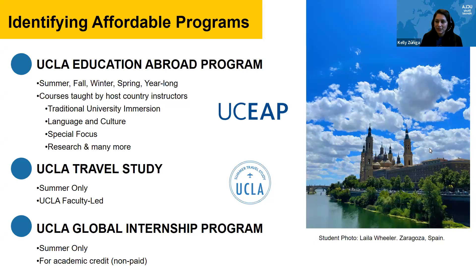We also have UCLA Travel Study, which only takes place during the summer and is UCLA faculty-led. Then we have the UCLA Global Internship Program, which also happens in the summer only, and you can get UCLA academic credit. The internships are not paid. So if you hear Global Internship Program or GIP, that's what we are referring to.